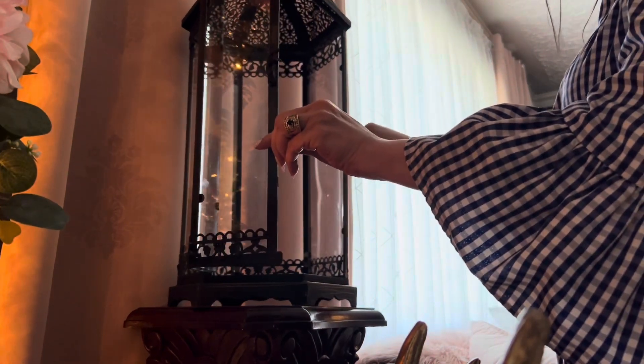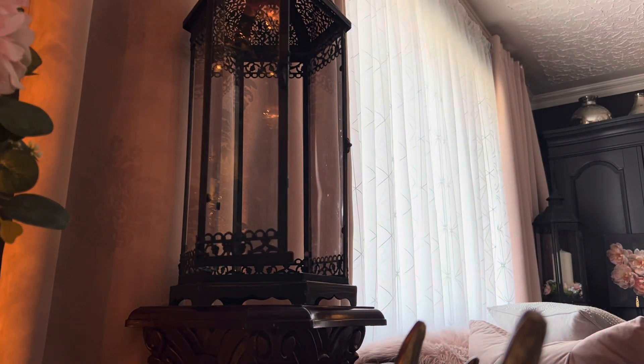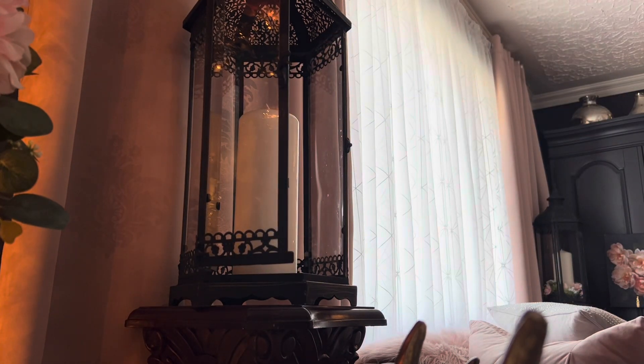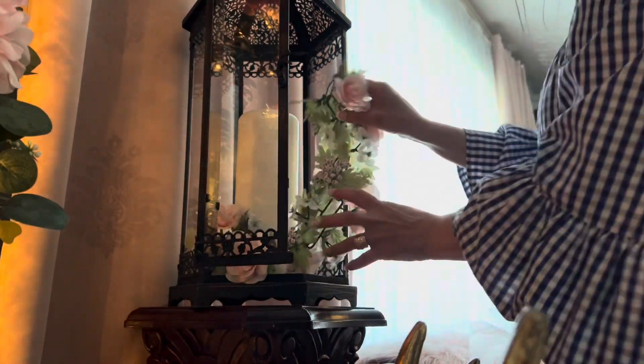I just recently purchased these two lanterns from HomeSense and I'm just going to dress them up with a pillar candle and add in some matching pink garland around the base, just to keep the theme going.